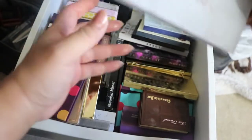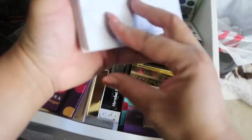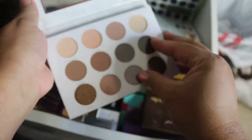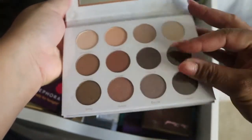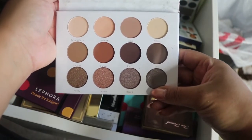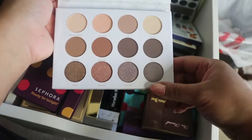Then we have a Purr Cosmetics Sorry Diaries palette, which I believe I got in a BoxyCharm. I haven't used it — I just looked at it this morning. It has a protective foam on it and a very nice color selection.